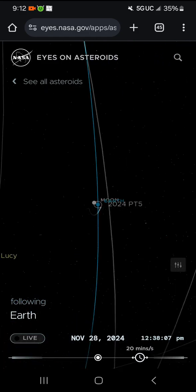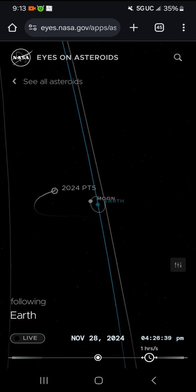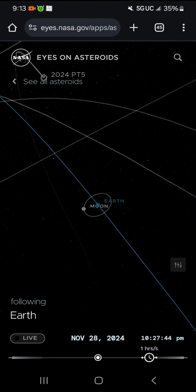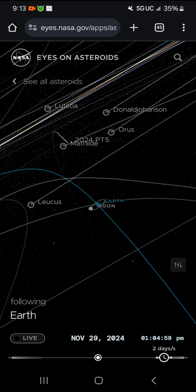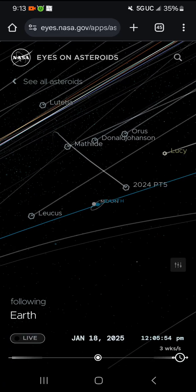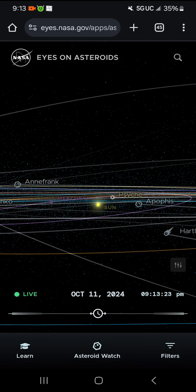It's taking a dive for us — look at that inclination, if you know the terminology. What's happening there? And then Lucy has to come take a look. What was that all about? Let's click 'see all asteroids,' then asteroid watch.